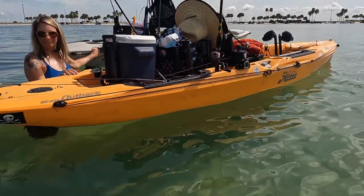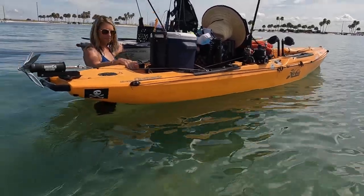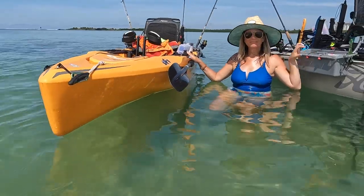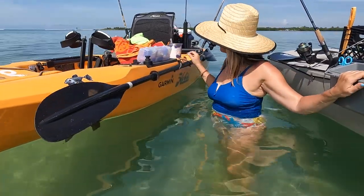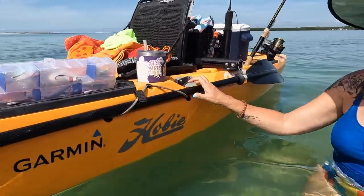One thing you need to know: caution, be warned — this sucker smells like fish, because you name it and she has caught it. This boat is ridiculously stable. I'm 220 pounds and I have no trouble whatsoever standing up in it. I can look for redfish on the flats and cast to them.